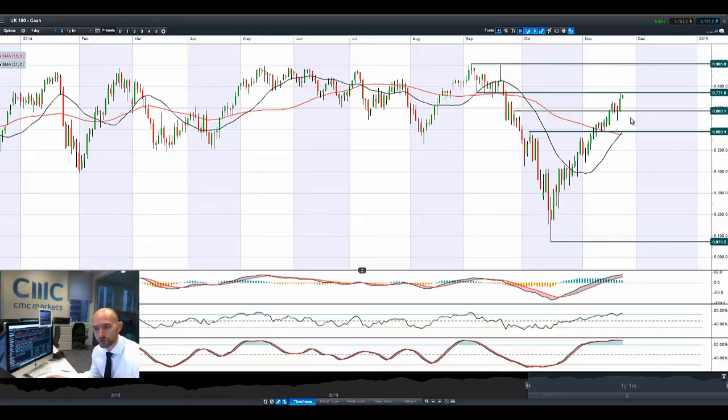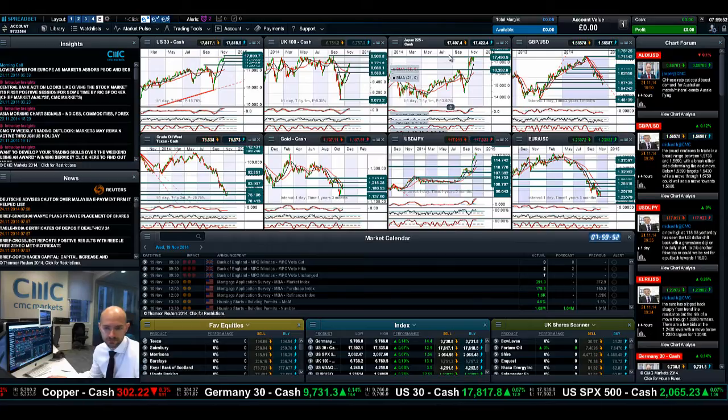Looking at the UK 100, it's also still doing quite well — not quite the same staunch sell-off we saw on the Dow. Potential resistance in play at 6,771, which was the lows from September. We've got the Golden Cross in the moving averages. The Slow Stochastic and RSI are overbought right now, but there's probably still a little bit of room for manoeuvre. If we do break above 6,771, that opens up the UK 100 to 6,906.